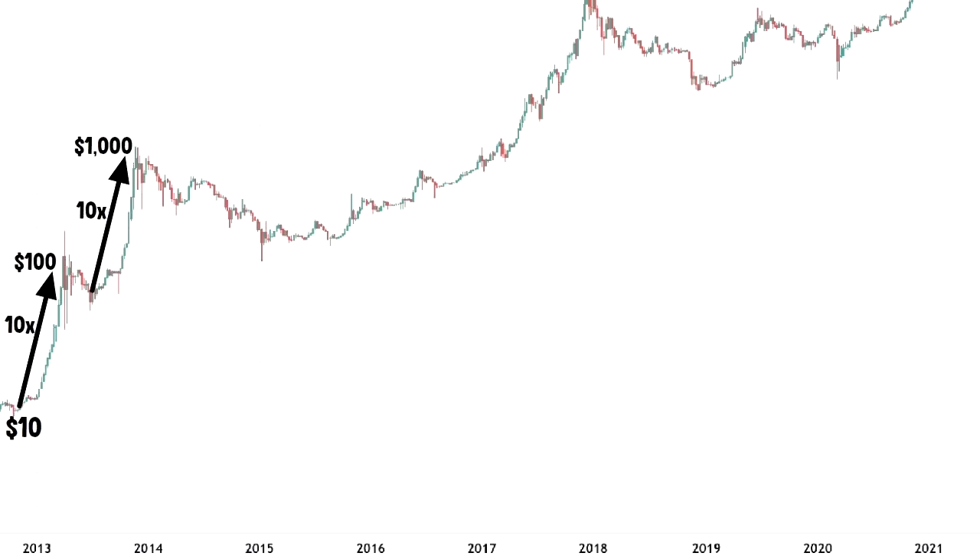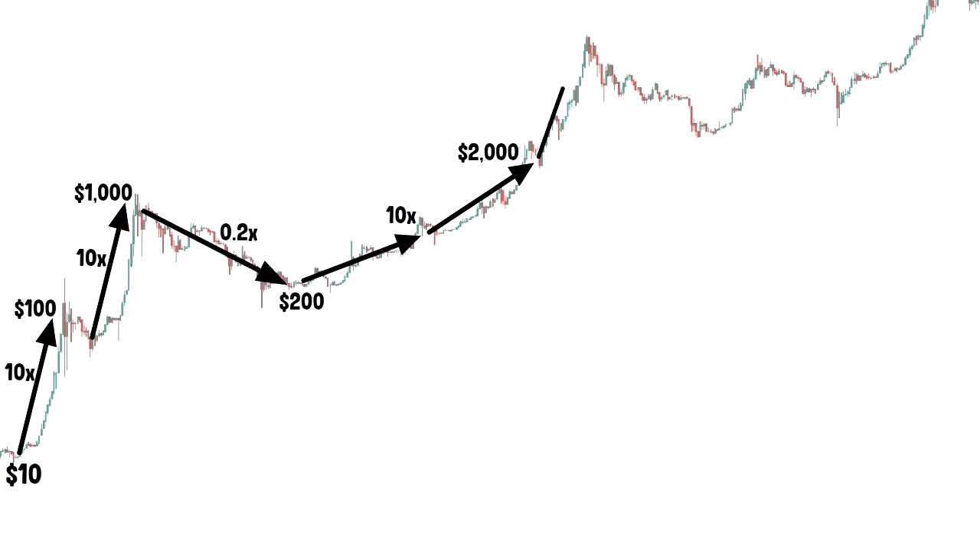Then the bear market came and Bitcoin dropped to above $200 — that would be an 80% drop, or a 0.2X multiple. In late 2016, another bull market kicked in. BTC increased from around $200 to above $2,000. It took a small break, and by the end of 2017 it made another 10X and tapped $20,000. Shortly after, it went into the bear market once again, where BTC dropped by another 80%, or 0.2X multiple, to below $4,000.